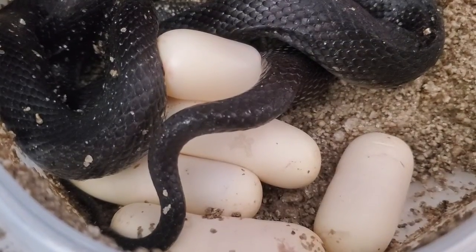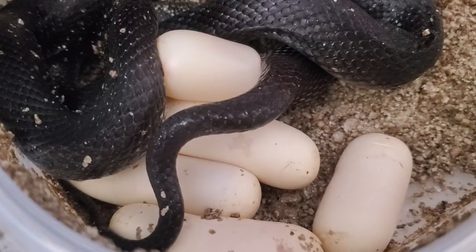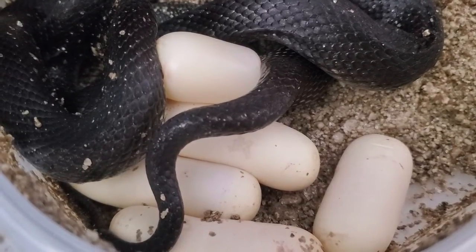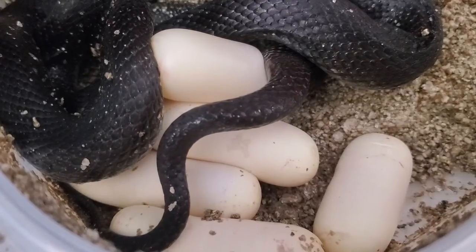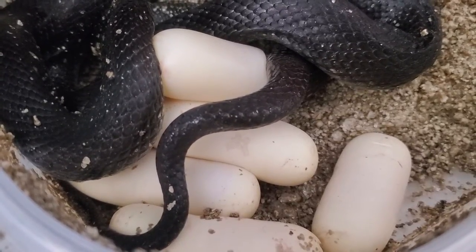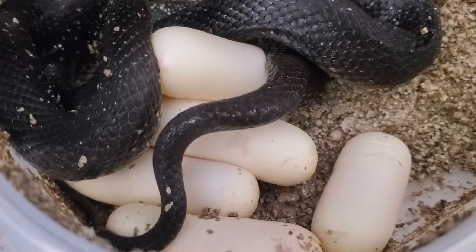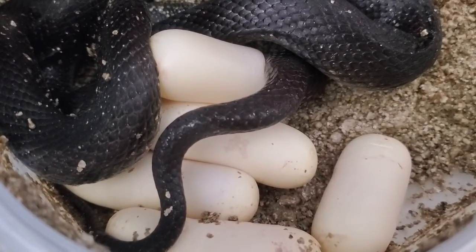I did incubate a little bit higher on the first two clutches — hatched at about 85 degrees and they came out about a week early. But the babies were really robust; they were big. They absorbed most of their yolk, almost all of it, so they looked really healthy. I'll probably do the same — I actually just incubated them right in the rack where the adults are housed, which is pretty neat.